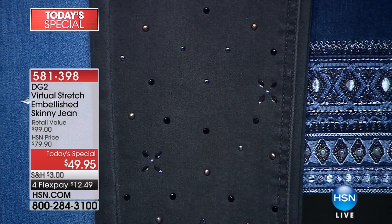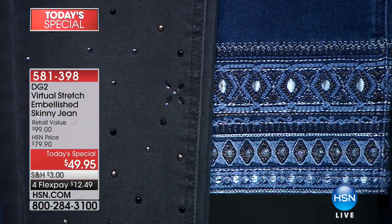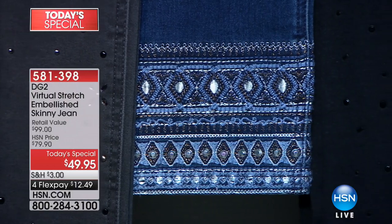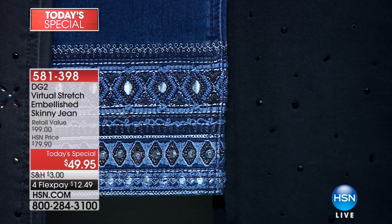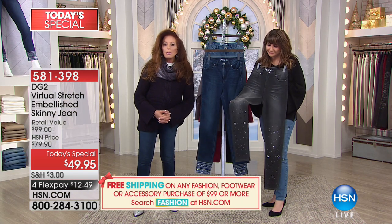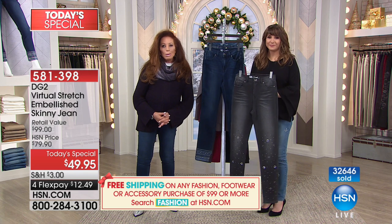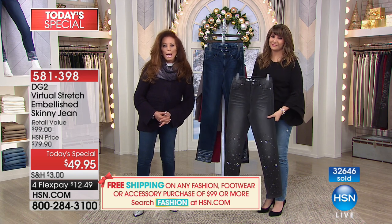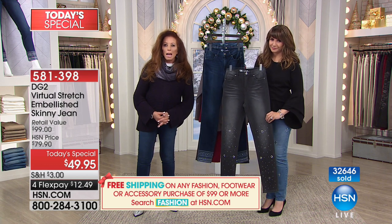That is the chambray. There it is in black — on waitlist. The pair Diane has on is featured right there, and that is called indigo in our system. The one you just saw was the gray, which is washed-down black. And then the black is this beautiful twinkle. The black is on waitlist. It's one o'clock on the East Coast and 10 a.m. on the West Coast.